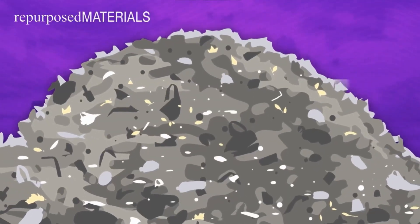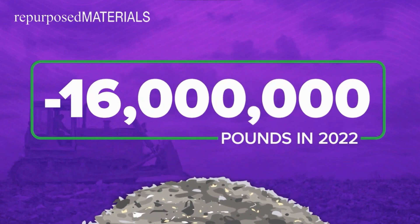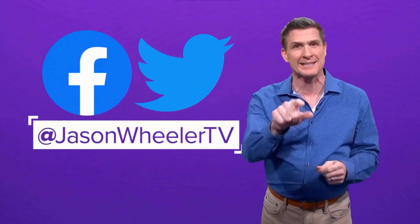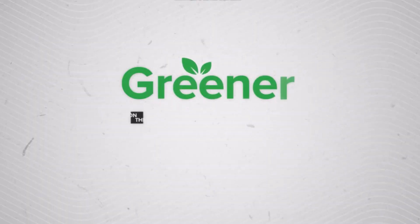Repurposed Materials estimates that just last year they kept 16 million pounds of stuff out of landfills. And they supported jobs and made money doing it. I have more info on this in my article posted at Jason Wheeler TV on Facebook and Twitter. Send me some photos there of your best repurposing ideas — maybe it'll help the rest of us learn some new ways to be greener on the money.